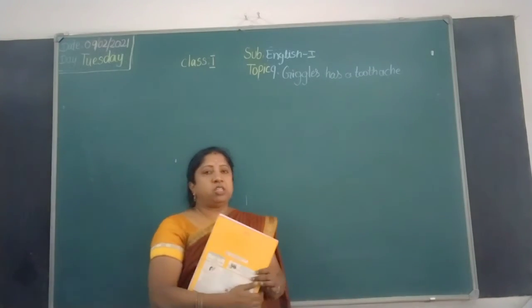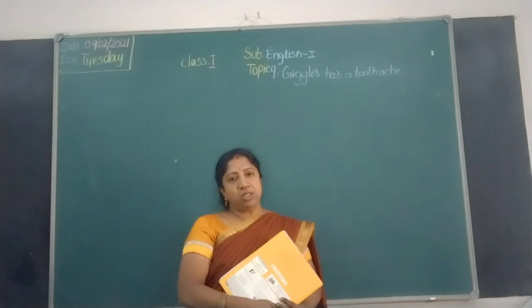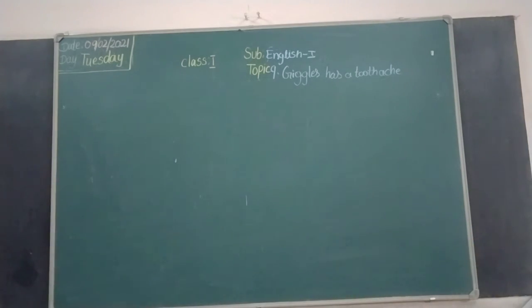Okay children, have you understood? We will meet next class. See you children. Bye bye.